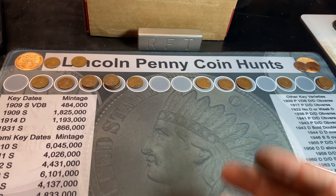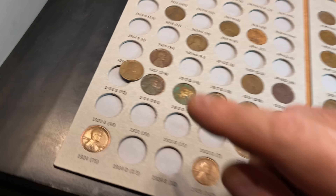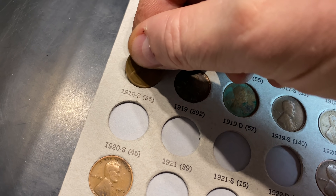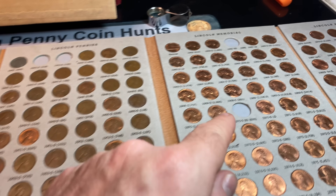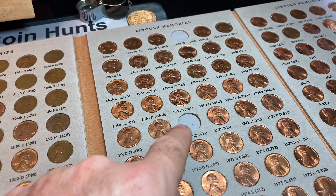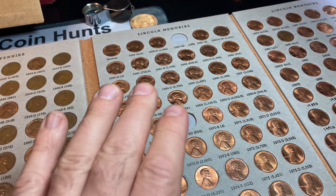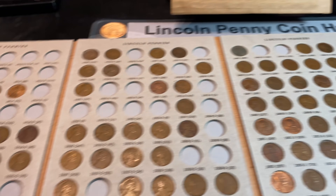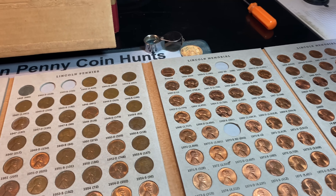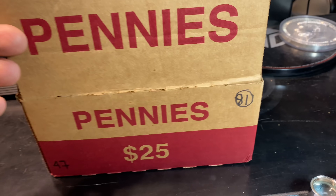I've compared the finds to the album and guess what — we did not have an 18S, so now we do, completing one more spot in the book. That 1970S was not a small date — I checked the diagnostics and we do not have a small date found yet, but I wanted to double-check before eliminating it. One more cent added now puts us at 184 out of 234 spots filled in the book, which means we only need 50 more after 81 boxes.